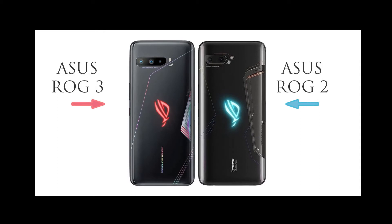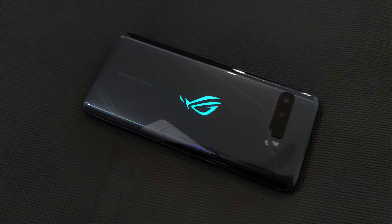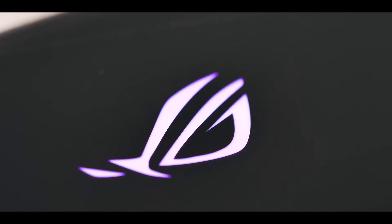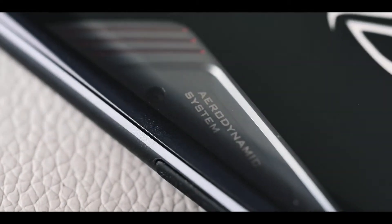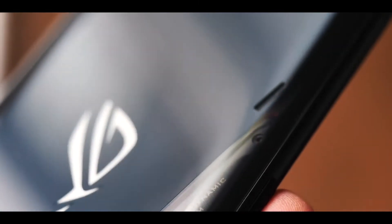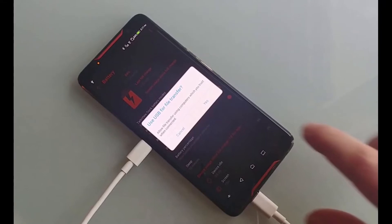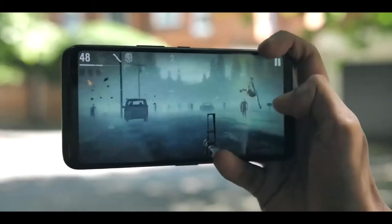Design. Asus ROG 3 looks similar to ROG 2. The ROG logo on the back of the phone glows for notifications, which looks really cool. There is a little exposed slot for the heat sink and carbon chamber cooling system on the side. There is a USB-C port on the bottom and on the side, so you can charge while playing games and the cable doesn't get in the way.